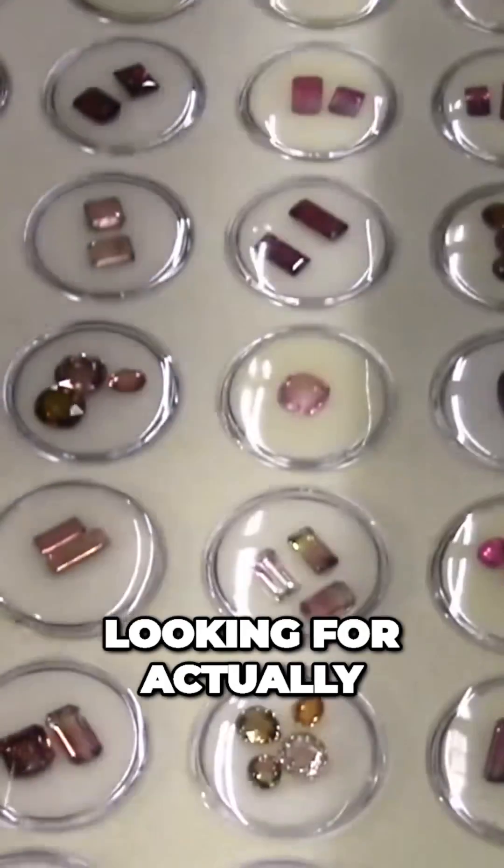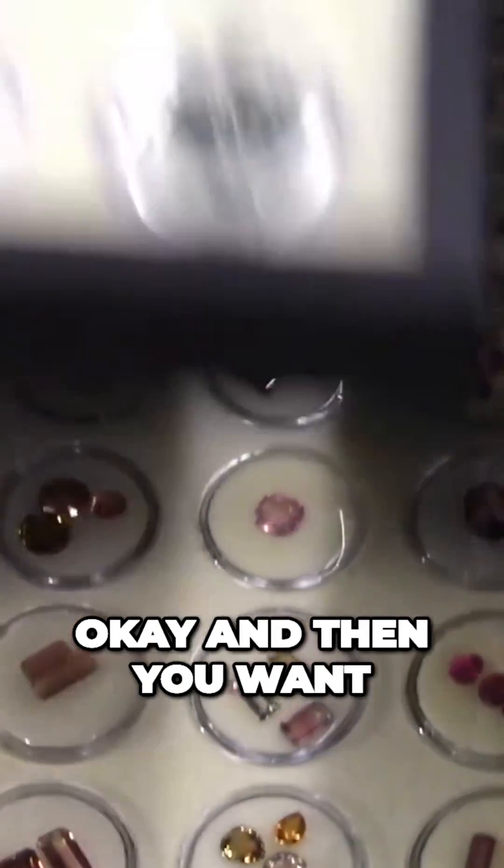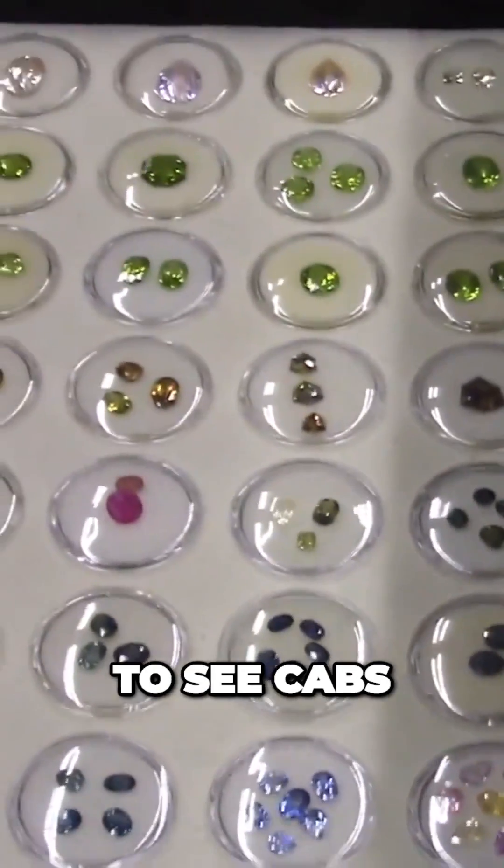What you were looking for — an imperial topaz? And that's more tourmaline. We want to see cabs.